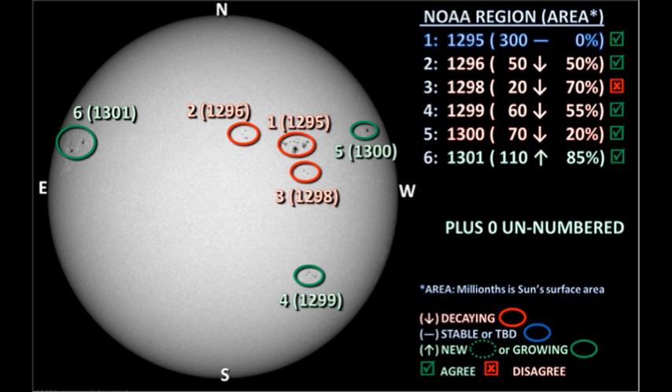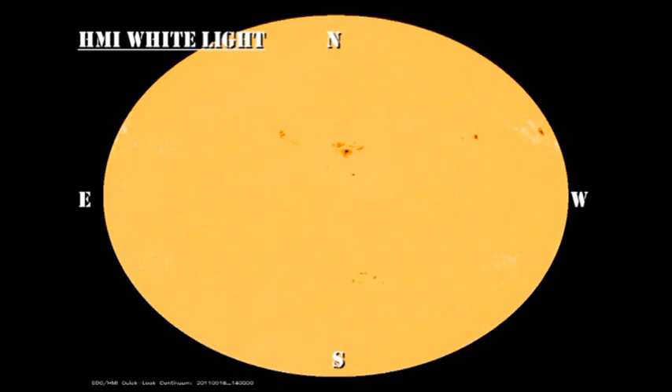So overall, solar activity has been relatively low, but with the promising sign of a few impulsive C-flares. Now let's take a look at the evolution of these regions using the sunspot and magnetic movies from the HMI instrument on the Solar Dynamics Observatory.